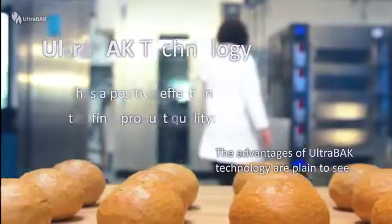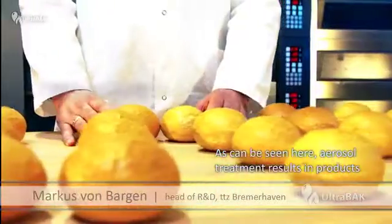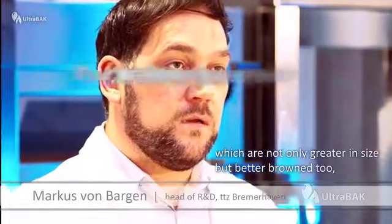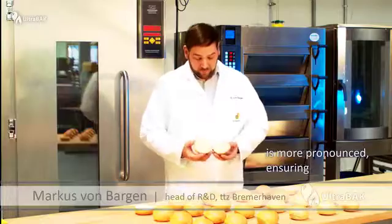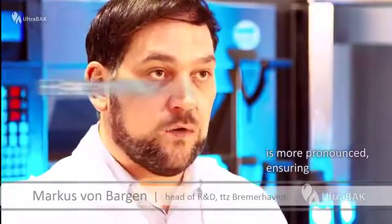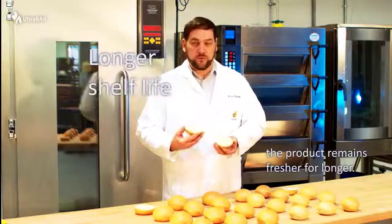The ultimate advantage of Ultrabac technology can be seen in the proofing chambers with aerosol: a higher volume, a better rise, and a better crispiness. The crust, as you can see here, is much bigger and so the customer has a better crispiness.